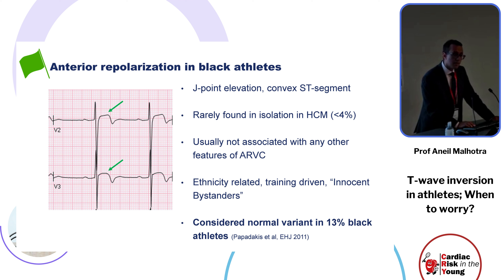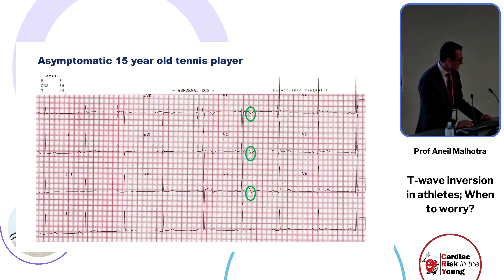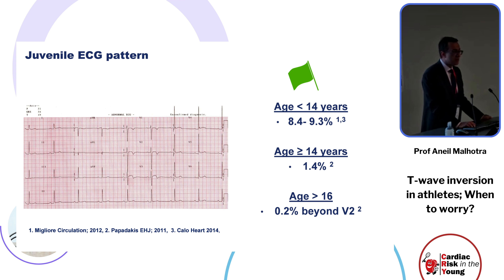This pattern is present in up to 13 percent of black athletes. What about this 15-year-old tennis player without any symptoms who has anterior T-wave inversion? This is deemed a juvenile pattern, and the data shows that the prevalence of anterior T-wave inversion falls from about 10 percent to less than 0.2 percent with age.